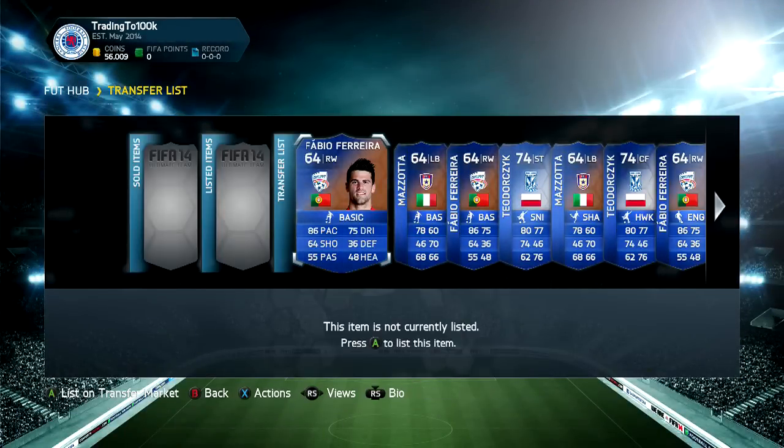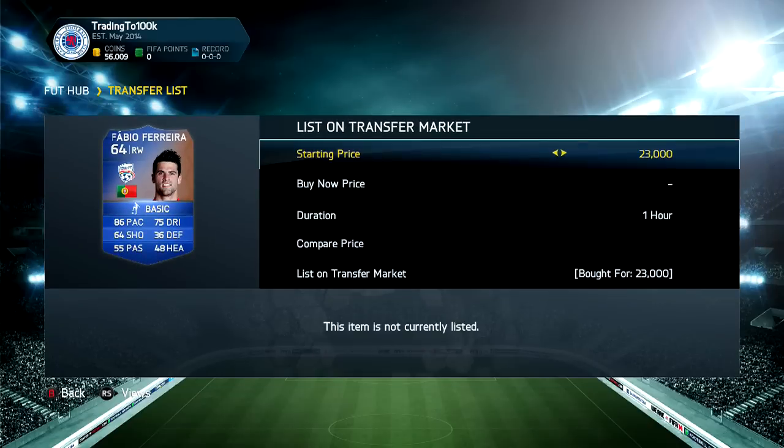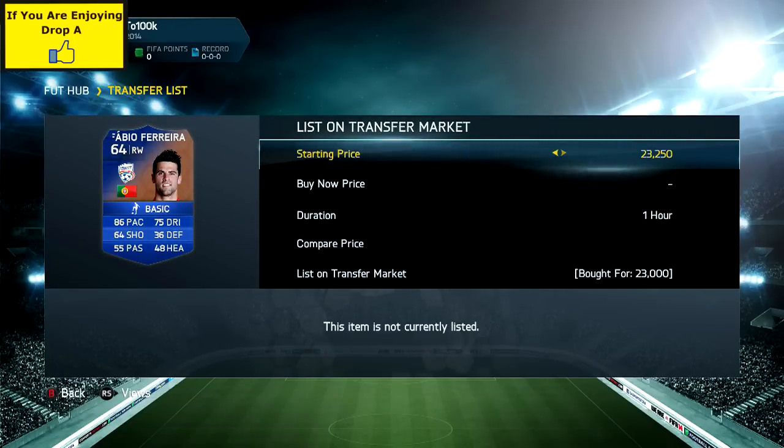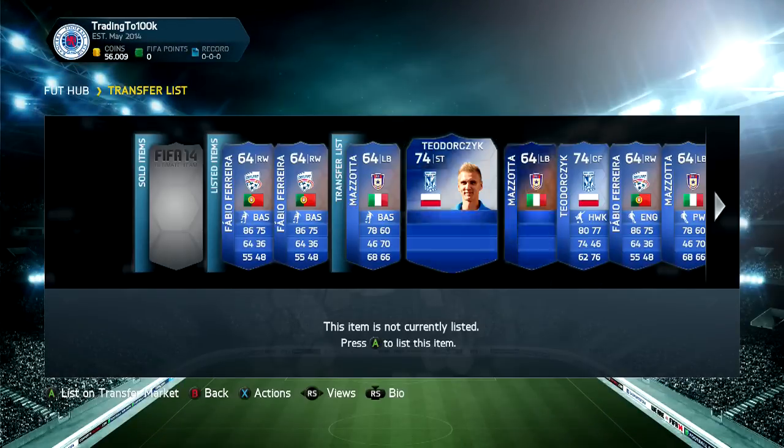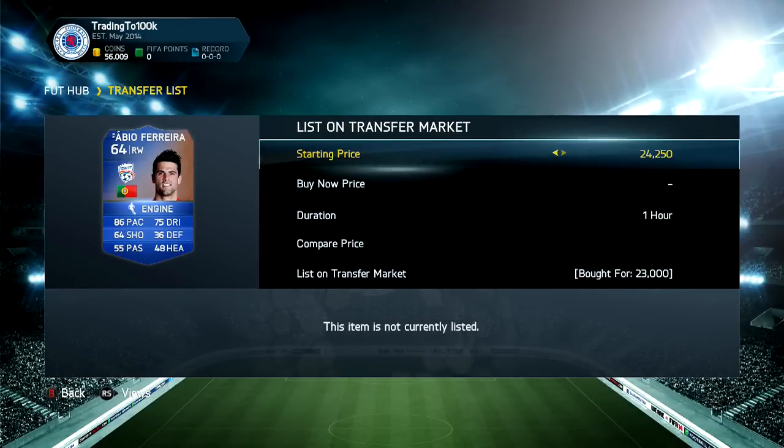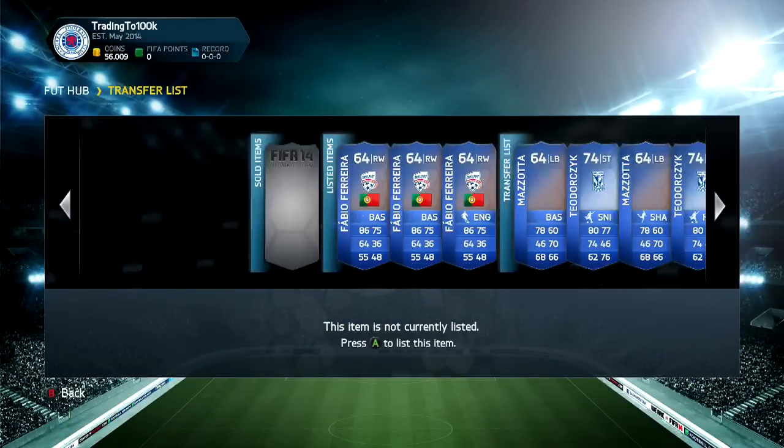Welcome to my transfer list. Let's start with Fabio Ferraro. The next cheapest was 30k, so I'm going to list mine up for 28k and hopefully that will work out. I'll list the rest up for like 38k, so people think it's going to be a really good deal. I'm hoping the Ferraro listed at 28k looks like an outlier — fingers crossed they will actually think that. This has worked pretty well so far. Let's move on to the next player.